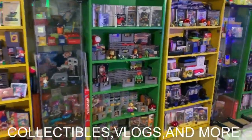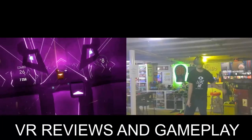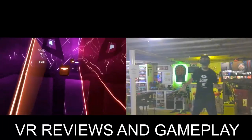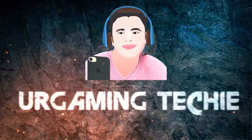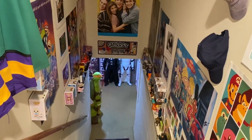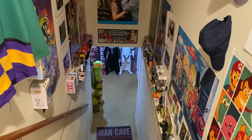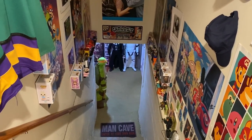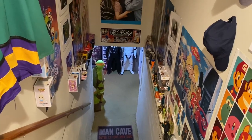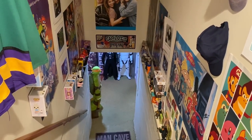All right guys, here we are with the game room tour for 2020. We've made it to 2020, we have a brand new game room tour, a lot of changes, a lot to get through. Before we go into detail, let's give you an overall look at everything in the whole entire game room with a quick shot of it.